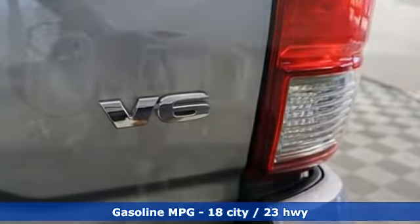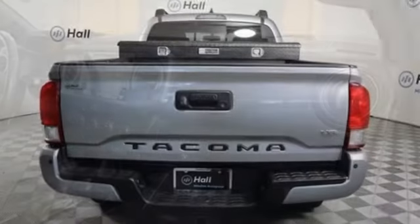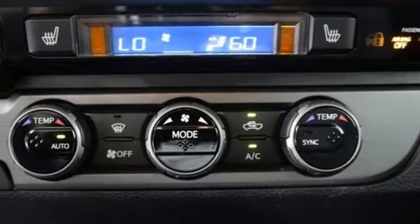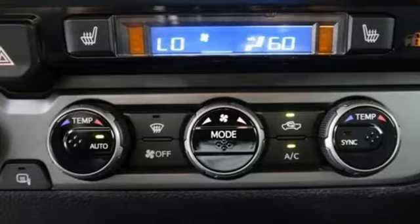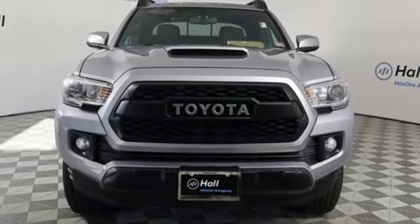Aluminum wheels, streaming audio, inductive device charging, front heated bucket seats, front tow hooks, electronic shift on the fly, auto dimming rear view mirror, and integrated navigation system with voice activation. See it for yourself when you take it for a test drive.